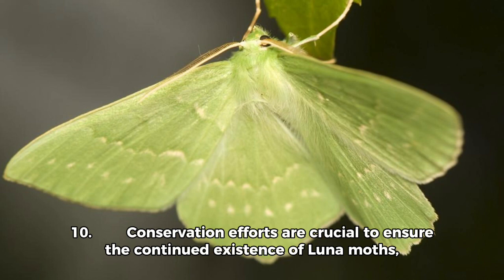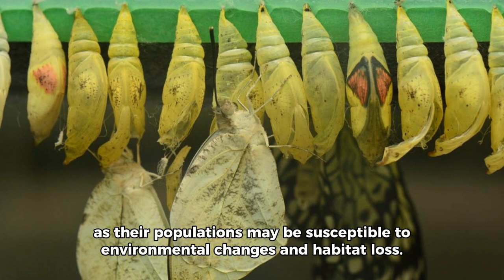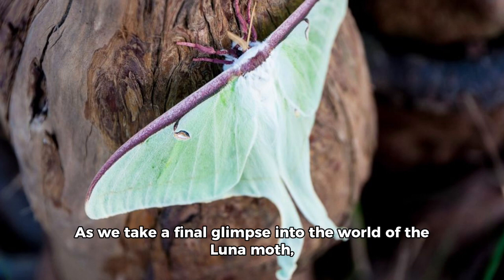10. Conservation efforts are crucial to ensure the continued existence of Luna Moths, as their populations may be susceptible to environmental changes and habitat loss.